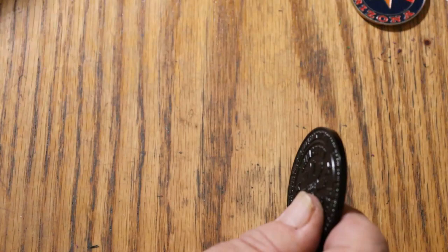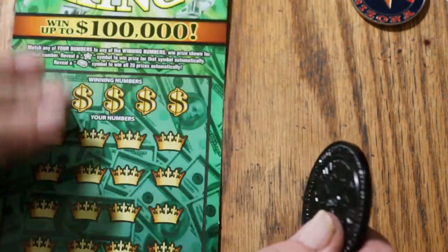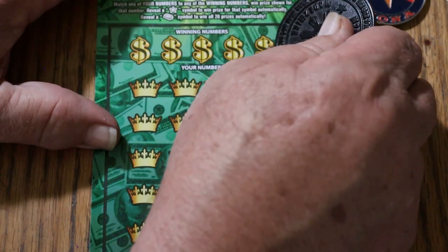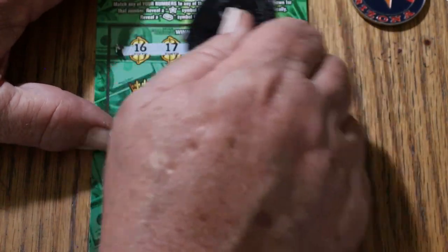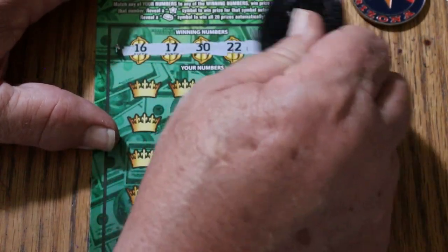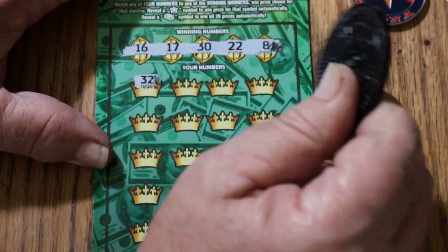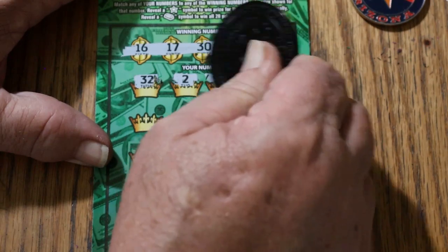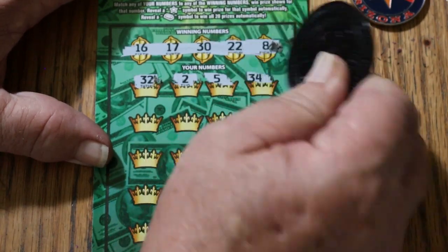Continuing: 49, 20, 5, 45. Nothing on the first one. Ticket 39 — your numbers are 16, 17, 30, 22, and 8. Prize grid: 32, 2, 5, 34, 6.